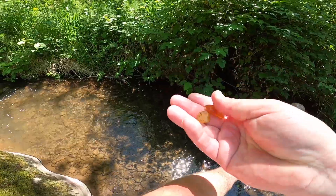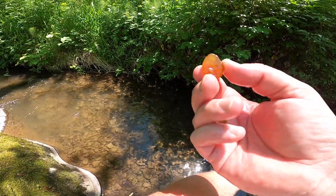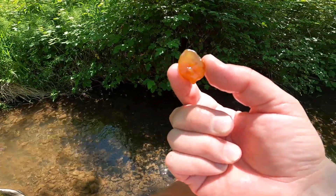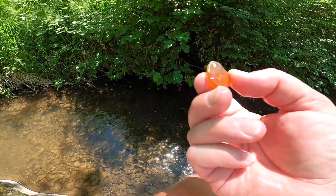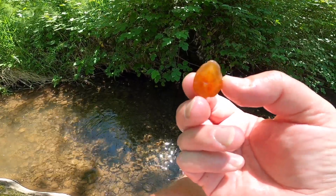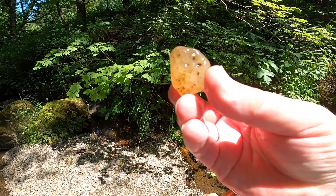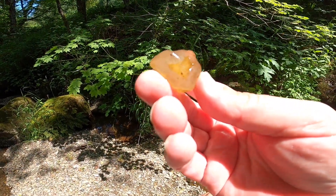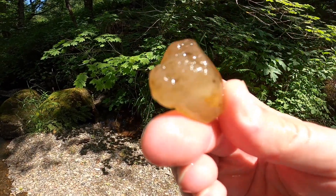I thought it was two little chunks, but this one is just absolutely beautiful — completely smooth on this side, you can see the bands in there. Beautiful chunk. Just found a beautiful clear — a nice chunk.